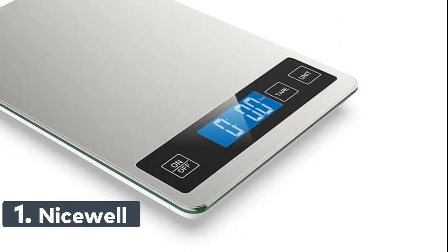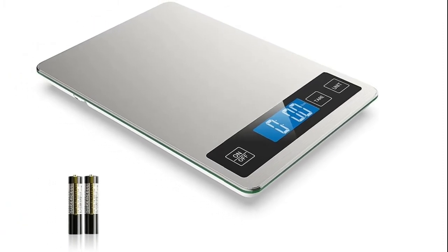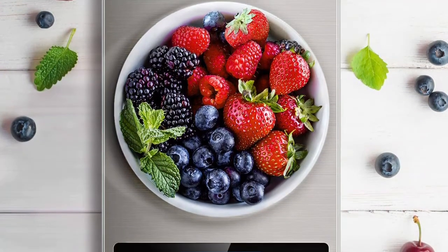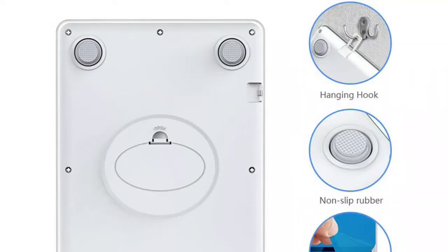Number 1: NiceWell. The digital food scale features built-in 4 high-precision load sensors with quick and accurate 0.1 ounces or 1 gram increments when adding ingredients. It has a 9-inch by 6.3-inch platform and large LCD display for easy readout in grams, kilograms, pounds, ounces, fl. oz, and milliliters.